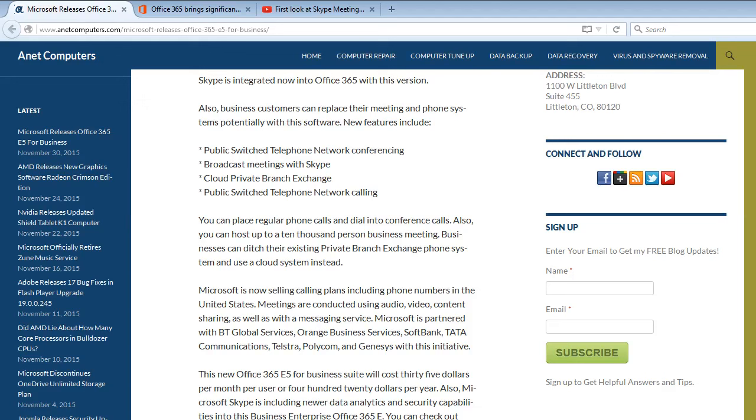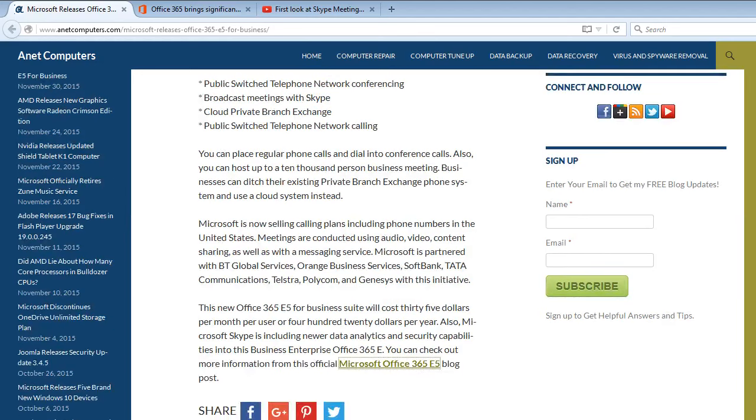In the future they're planning on expanding to other countries. Meetings are conducted using audio-video content sharing as well as a messaging service. Microsoft is partnered with BT Global Services, Orange Business Services, SoftBank, TATA Communications, Telstra, Polycom, and Genesis with this initiative. This new Office 365 E5 for business suite will cost $35 per month per user or $420 per year per user.